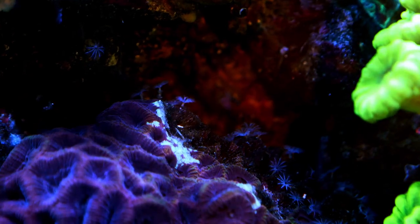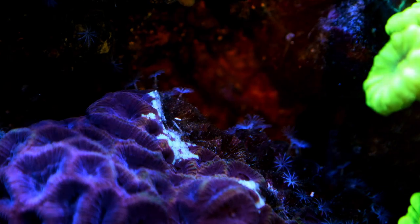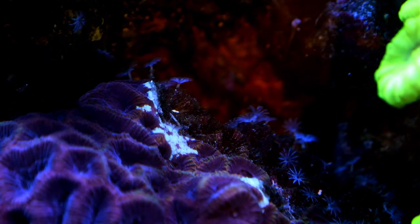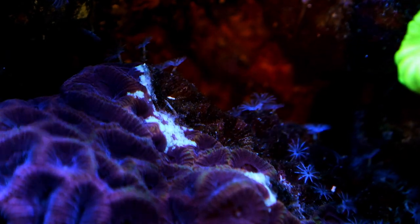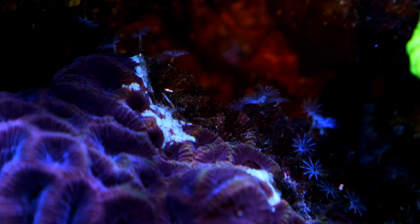I'm also seeing some recession on my purple worm brain. This coral has been notoriously difficult to keep ever since I got it. While the recession doesn't look like much right now, this coral is notorious for stressing out and dying back, so hopefully this problem doesn't last too long.